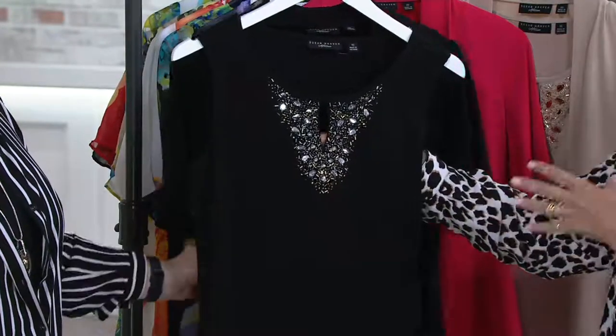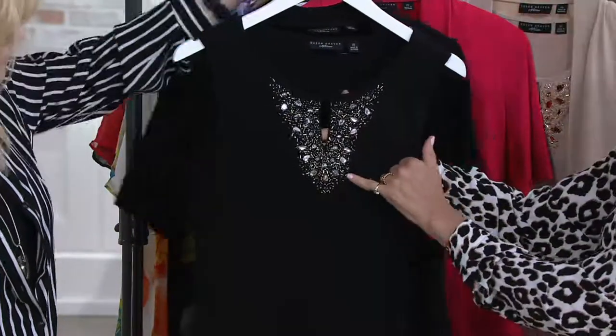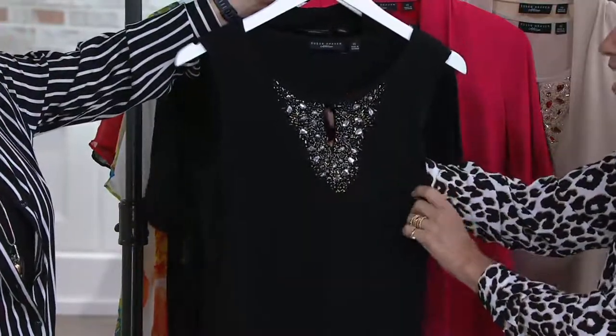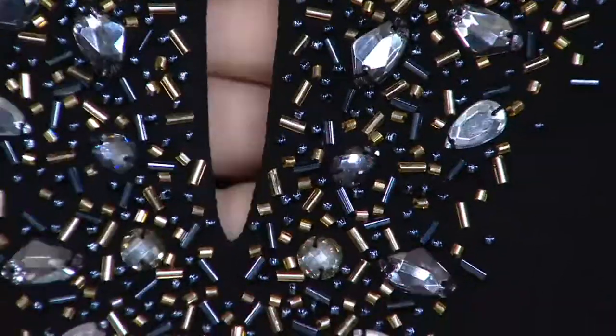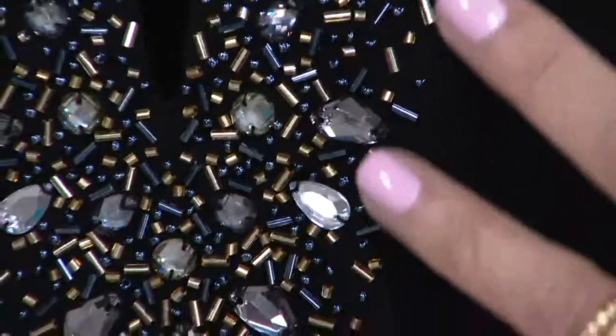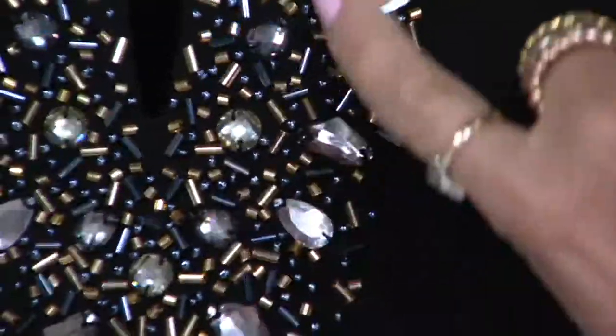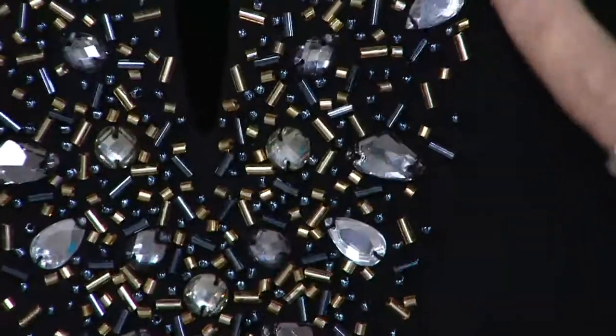Oh my goodness — artisan crafted, all hand-sewn beading is on this top. It is just encrusted with the most gorgeous beading and it's multifaceted. These are not like plastic beading. This is beautifully done, multifaceted, kind of like a crystal look. It almost has a smoky crystal to it.